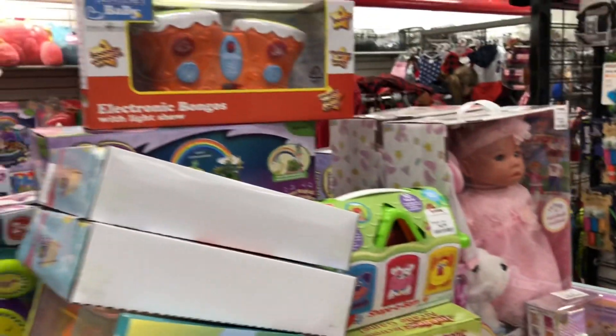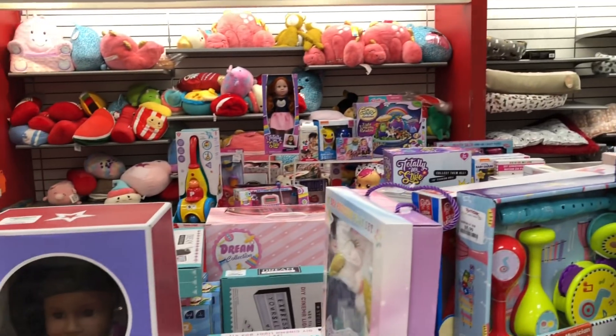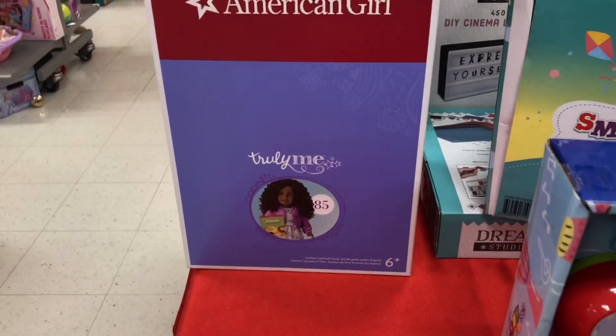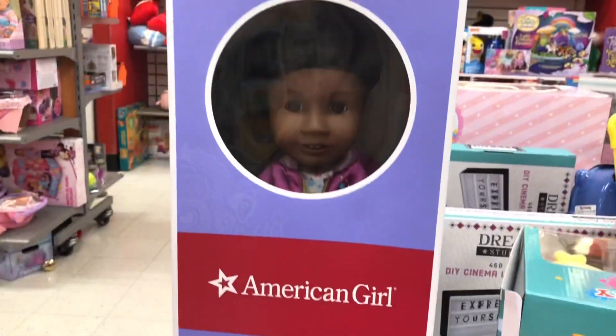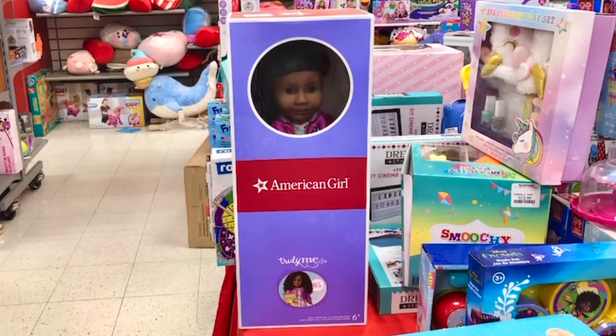I kept walking and checking stuff out, and look who I found — this is an actual American Girl brand doll. This is Truly Me number 85, and she retails at $80, which is a nice discount since American Girl dolls retail at $115. This is the only American Girl doll my store had, but I know people found other retired Truly Me's in theirs. If you're looking for one, definitely check your local TJ Maxx, Marshalls, or Home Goods.